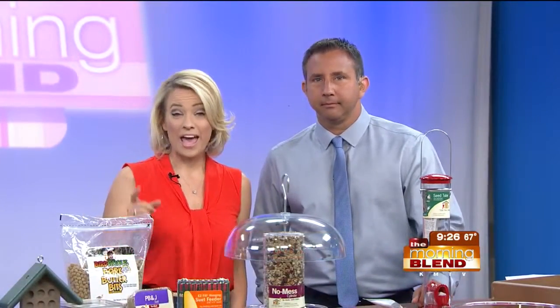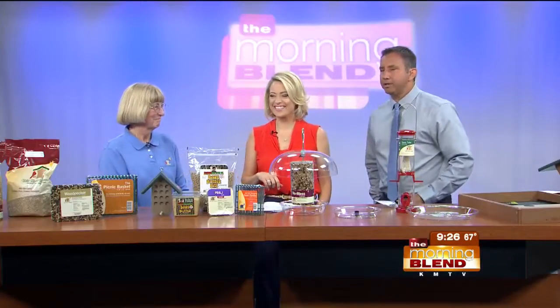Watching birds visit your backyard can be relaxing, but sometimes they can make a huge mess. There are several specialty products designed to help, and we've enlisted the advice of an expert. Marge Knudsen returns from Wild Birds Unlimited.